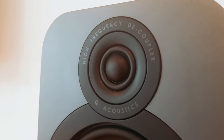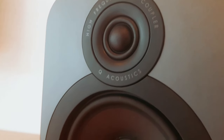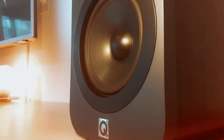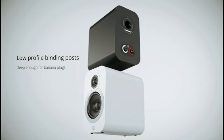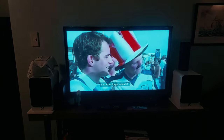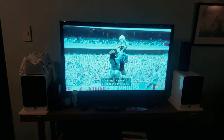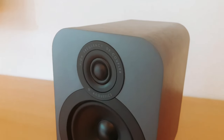The package includes two 3020i bookshelf speakers, foam bungs, speaker grills, user manual, handling gloves, and rubber speaker grips for convenience. Overall, the Q-Acoustics 3020i is a top-notch audio solution that combines impressive sound quality with thoughtful design features. Whether you're listening to music, watching movies, or gaming, these speakers deliver a truly immersive audio experience that will elevate your home entertainment setup to the next level.